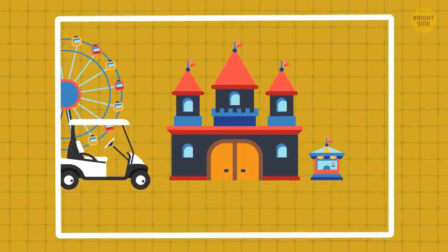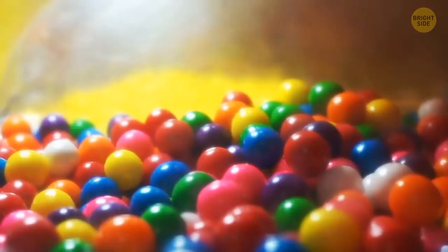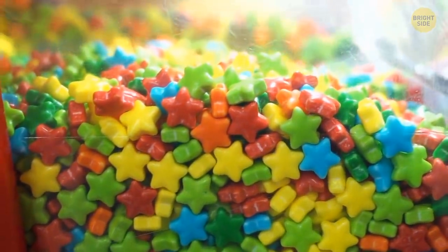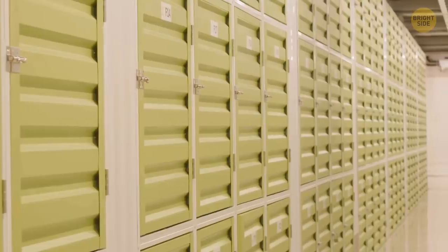The park is so big you might need a golf cart to go from one end to another. There's also almost no gum on the floor — that's because you can't buy it anywhere. You can bring your own, though, and if there ever is gum on the floor, the staff is very quick at cleaning it up.